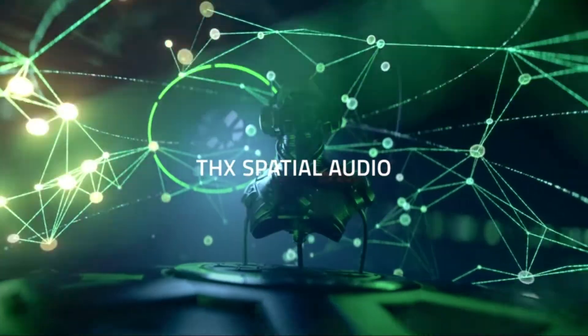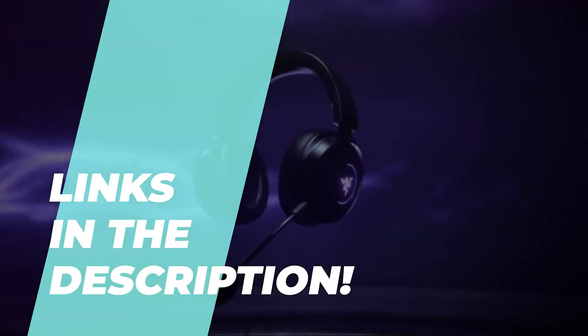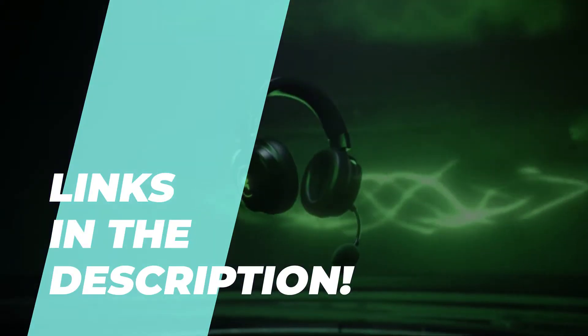Buying the best product on the market can be challenging, which is why we're here to help you. These are the recommendations for the best wireless headsets on the market. Remember to go to the description for the latest pricing and information.